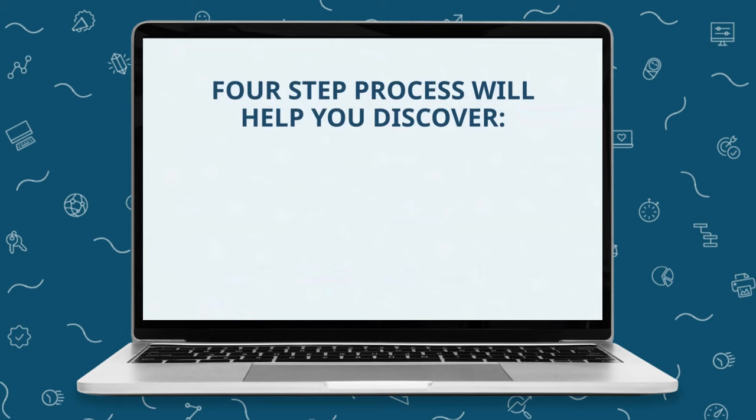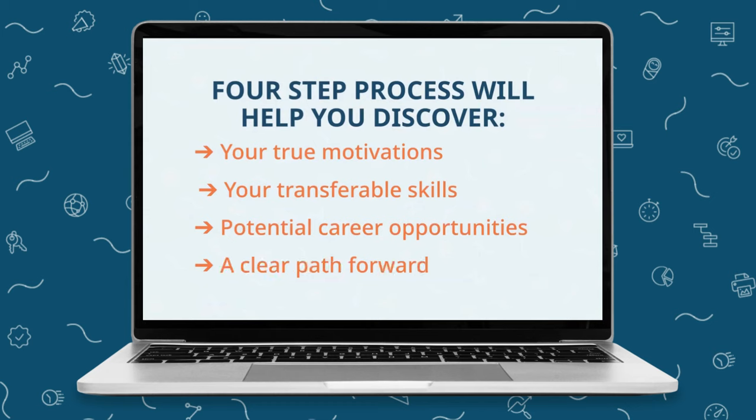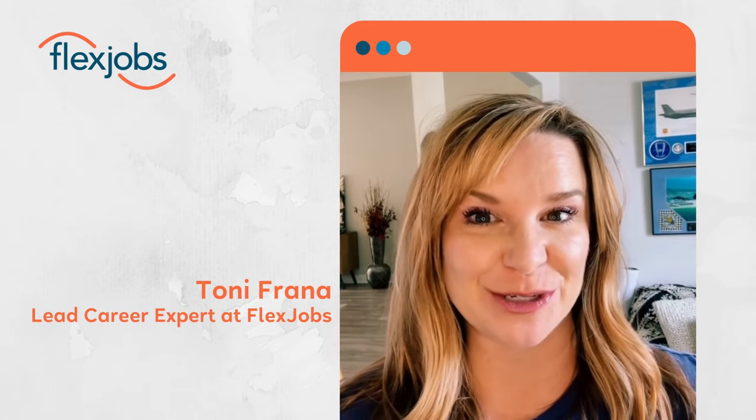And when you're finished, you'll have outlined your true motivations, your transferable skills, you'll have identified potential career opportunities, and you'll have a clear path forward to begin researching and evaluating your job search process all along the way. Completing this step will help give you clarity and focus as you begin your search.